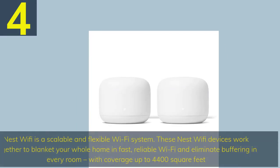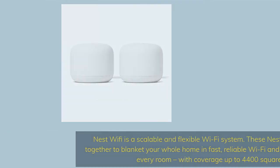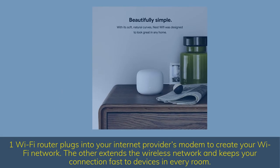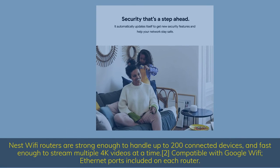Number 4. Nest Wi-Fi is a scalable and flexible Wi-Fi system. These Nest Wi-Fi devices work together to blanket your whole home in fast, reliable Wi-Fi and eliminate buffering in every room, with coverage up to 4,400 square feet. One Wi-Fi router plugs into your internet provider's modem to create your Wi-Fi network; the other extends the wireless network and keeps your connection fast to devices in every room. Nest Wi-Fi routers are strong enough to handle up to 200 connected devices, and fast enough to stream multiple 4K videos at a time.